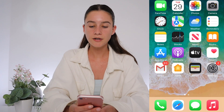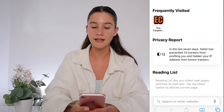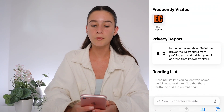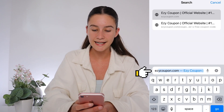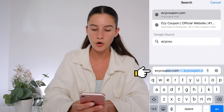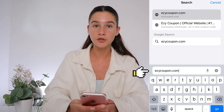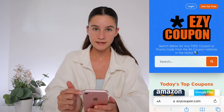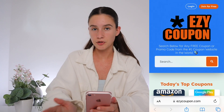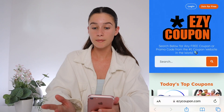So what we're going to do is find whatever search engine you like to use. For me I like to use Safari, and the website we're going to type in is called Easy Coupon but it's spelled E-Z-Y-C-O-U-P-O-N dot com. You want to type that in and it's going to take you to this website. This is where I found those Glossier promo codes.